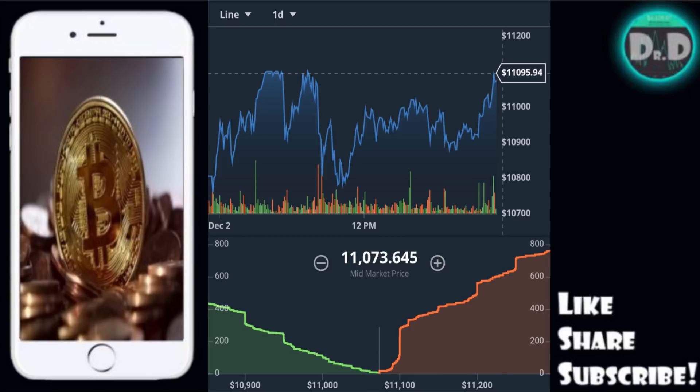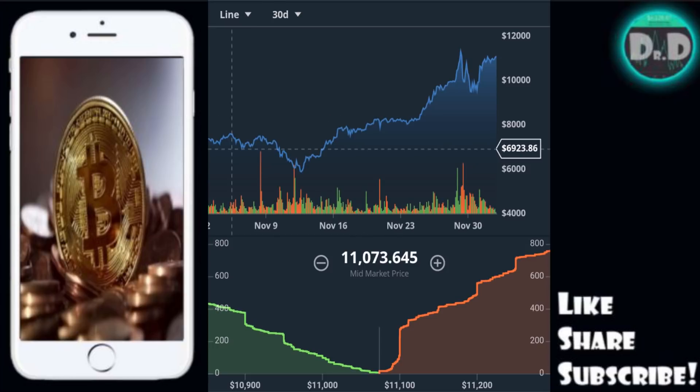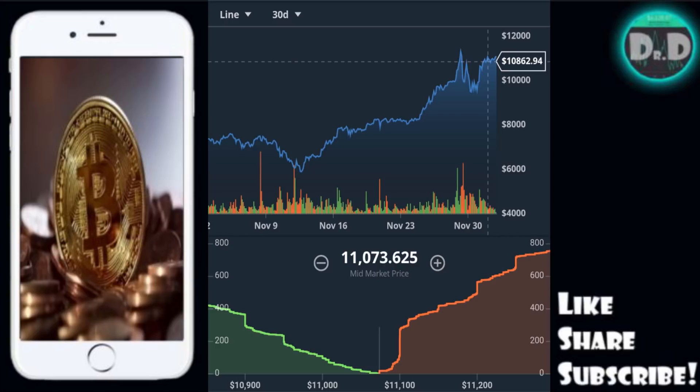If we take a look even farther back with Bitcoin, you can see the absolutely astronomical performance — at one point sixty-nine hundred, trailing all the way down to just under six thousand. And again, this is just over the past month of trading, now above eleven thousand dollars. I don't think there's any other investment out there where you can get that type of performance over this time span.